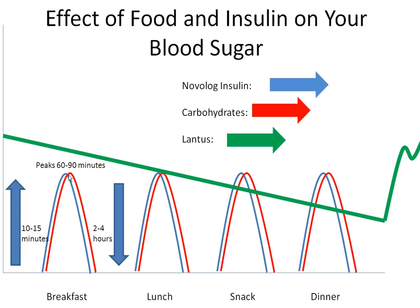If you took the correct amount of Novolog to cover the carbohydrate grams in your meal, your blood sugar should lower to a healthy range within two to four hours. It is important to remember that you need to take Novolog insulin before you eat meals or snacks to allow the insulin to work with the carbohydrates and to lower your blood sugar.